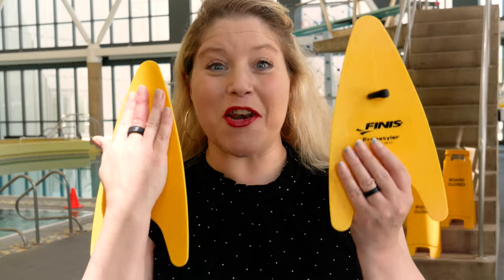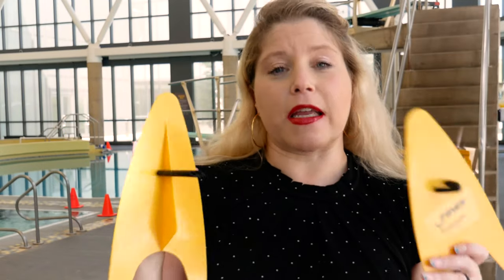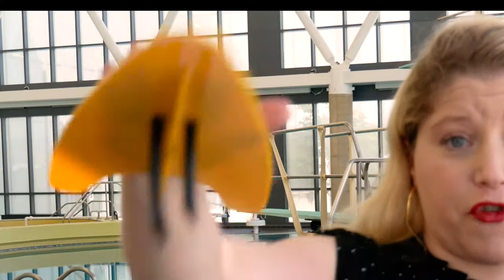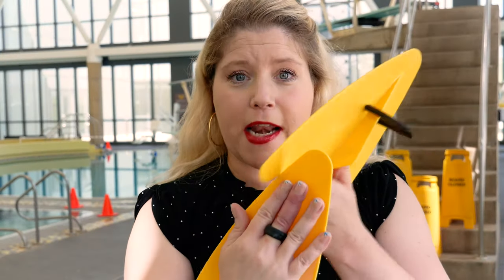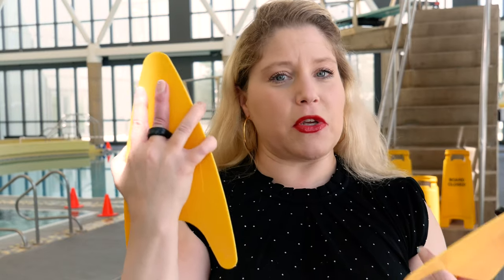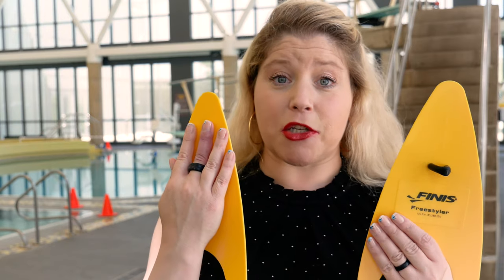This is the Finis Freestyler Paddle. These are still available and, just as the name implies, they're specific to freestyle. I don't use these too often — they're not my favorite paddle — but I can see in theory how they're supposed to help with your freestyle hand entry, making sure you're entering correctly with proper hand position, and the aerodynamic design encourages extension. However, when I use these I have a tendency to wrap my whole hand around them even when I'm telling myself not to. Also, because I use paddles in multiple strokes within the same set, I don't like having to switch to a freestyle-specific paddle and then switch again for breaststroke or fly. But if you want to work specifically on the entry and extension phase of your freestyle, you may want to give these a try.